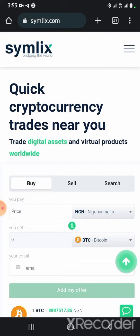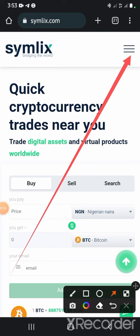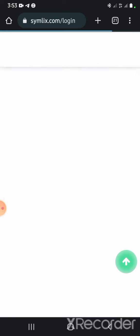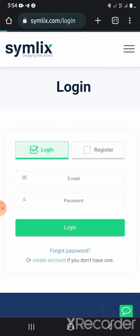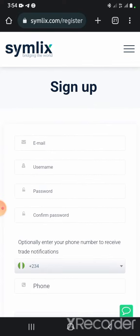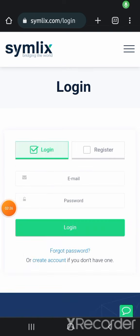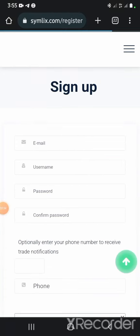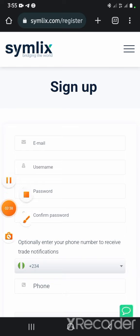So that being said, the first thing we are going to go through today is the registration process. Once you're on the platform you click on 'Create an Account.' Hitting that button takes you to an interface that shows you where you're going to put your email address.